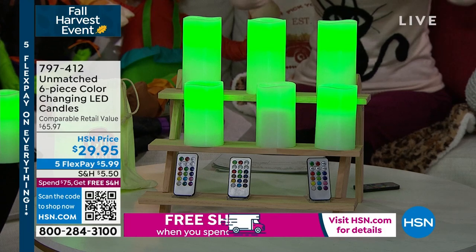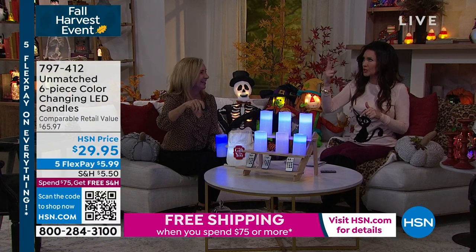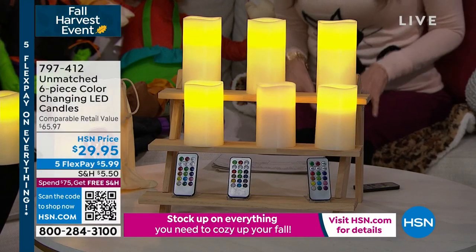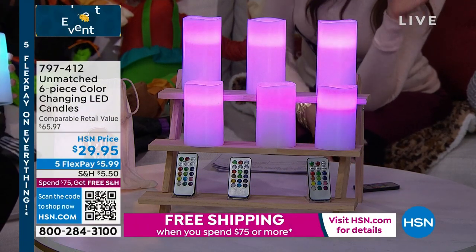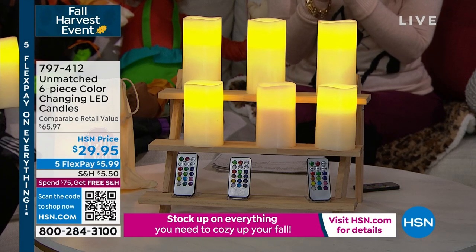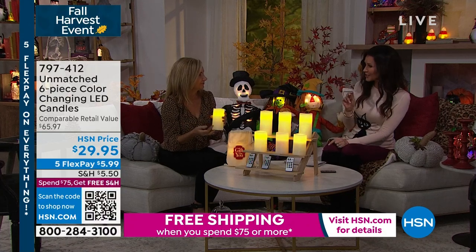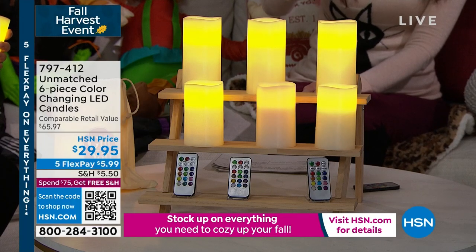My daughter loves to pick the colors of our Unmatched candles based on the season. She picked red and orange and yellow and green — they come on right when the sun goes off. You can change this to however you like. In this particular version, it's specifically designed for you to be able to gift them. Normally with six candles you might get one or two remotes — we've never done it before where you get three remotes and six candles. They're designed to be set as three sets of two complete candle sets as gifts.